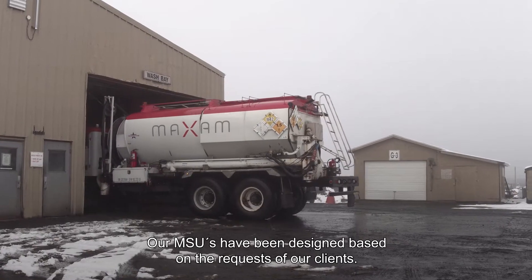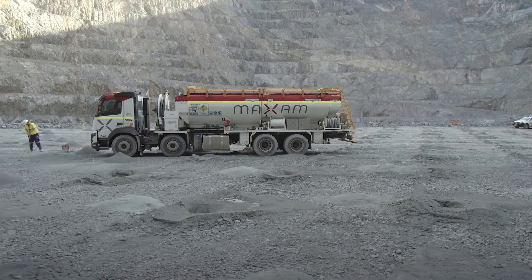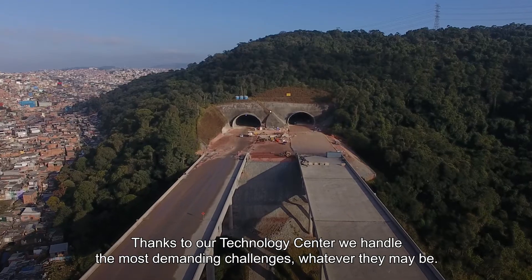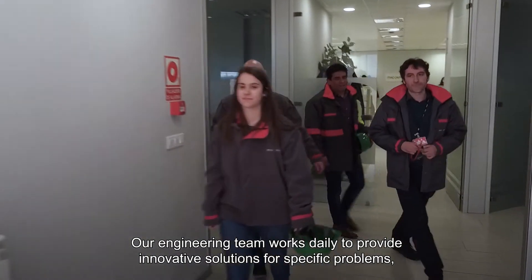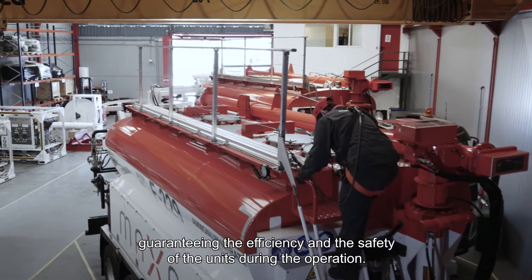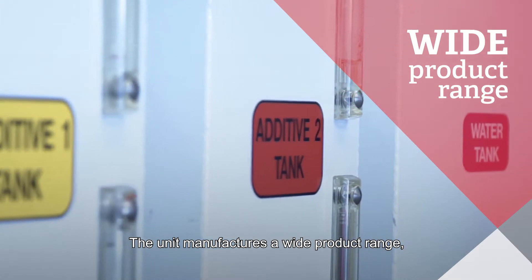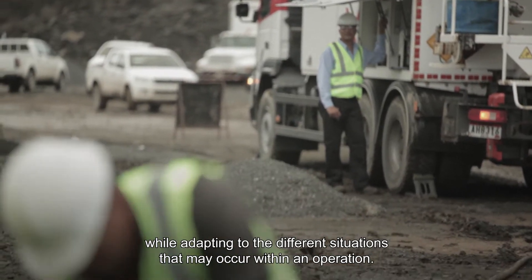Our MSUs have been designed based on the requests of our clients. Thanks to our Technology Center, we handle the most demanding challenges, whatever they may be. Our engineering team works daily to provide innovative solutions for specific problems, guaranteeing the efficiency and the safety of the units during the operation. The unit manufactures a wide product range, while adapting to the different situations that may occur within an operation.